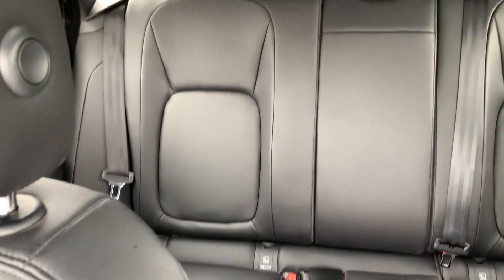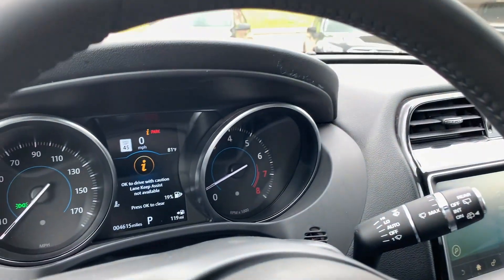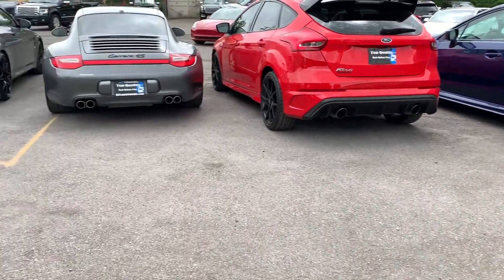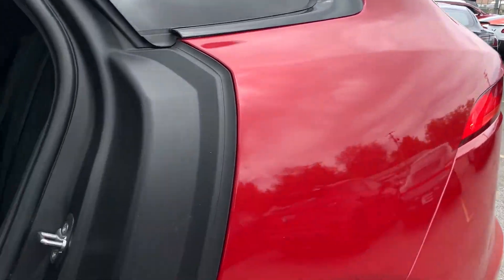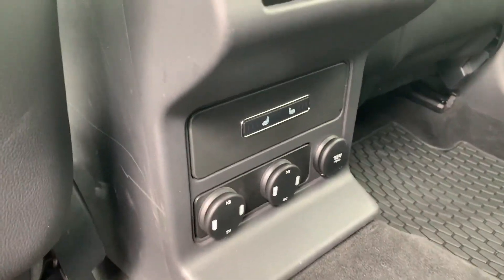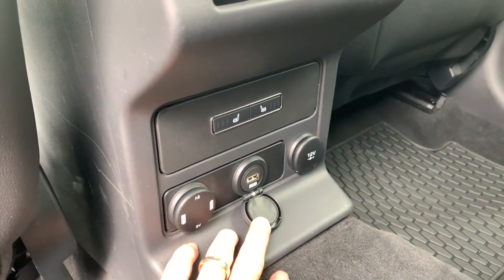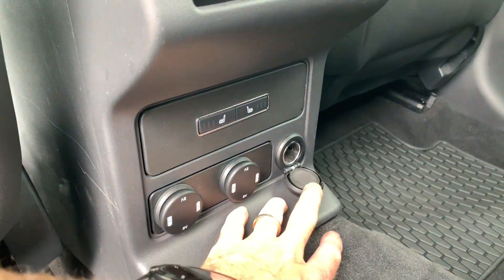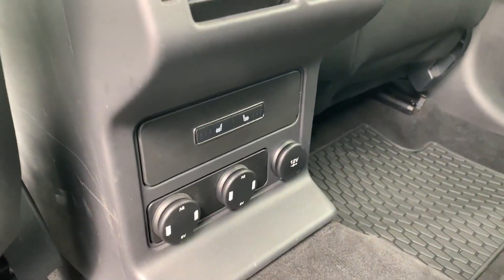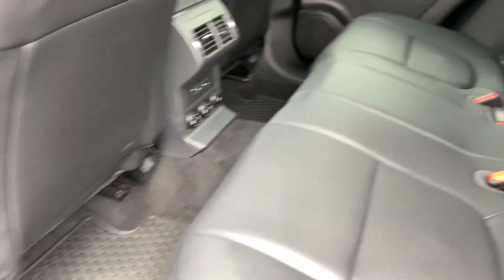There's the back seat. In your back seat you have your power, which is USB 5-volt, then you have your 12-volt standard, and you can also heat your seats back here. You have your climate control vents, floor mats, all wrapped in leather.